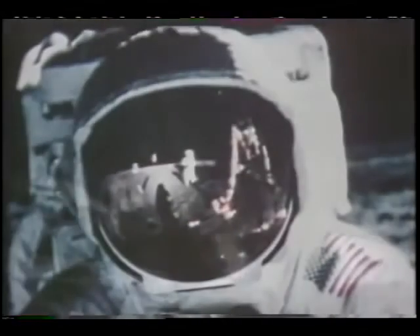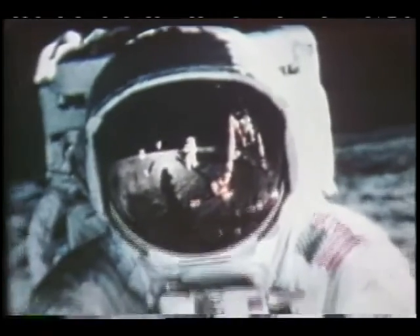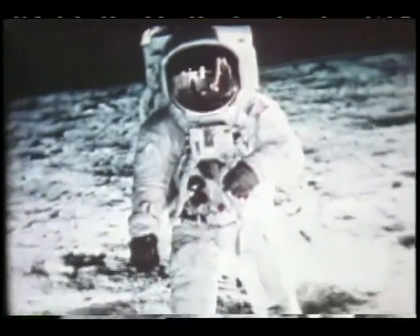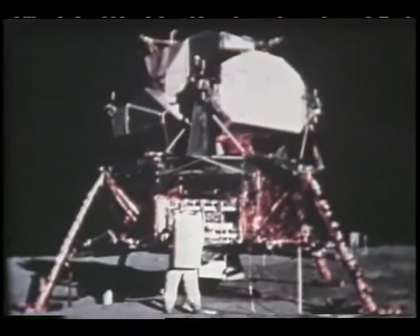"That's one small step for man. One giant leap for mankind." July 20th marks the 25th anniversary of the first time a human stepped upon the moon. Historians called the event the most significant science achievement of all time.